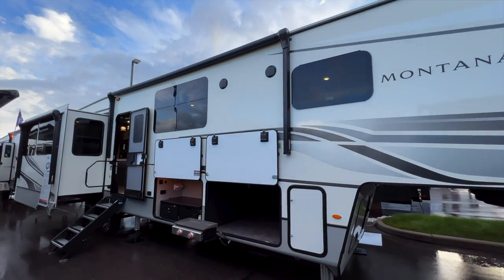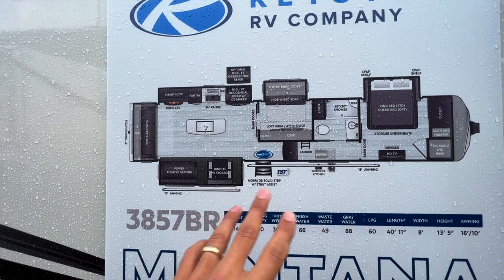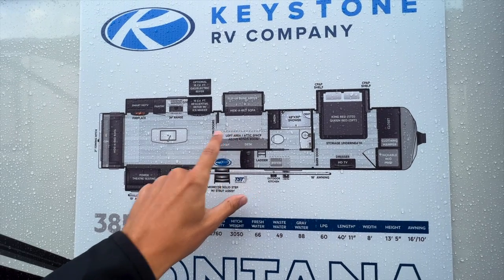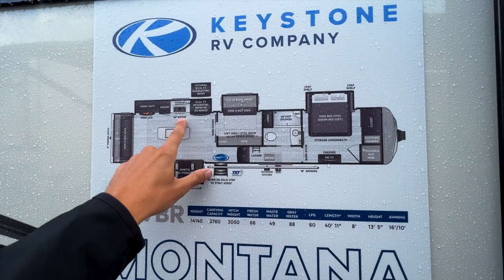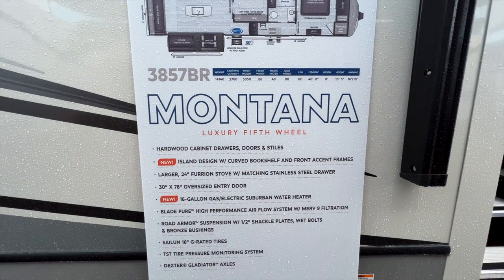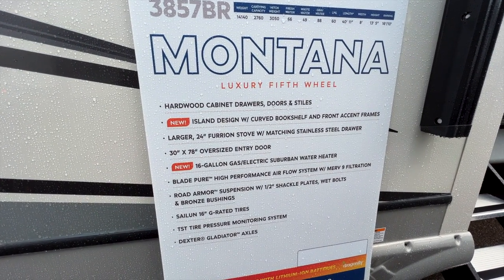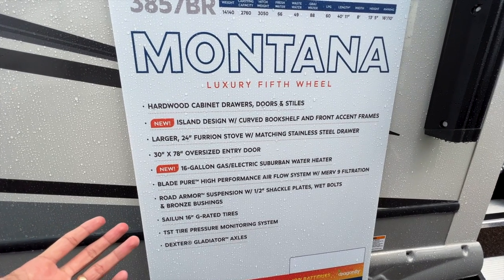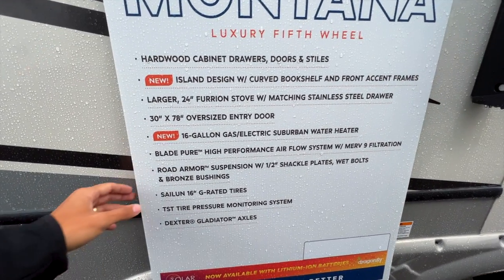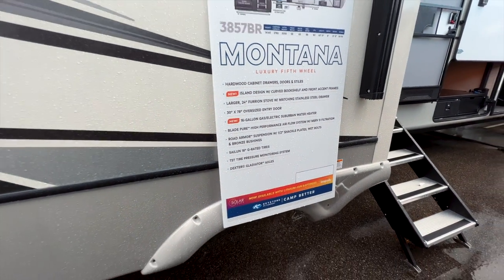This is the brand new 2023 Keystone Montana 3857BR. Looking at the floor plan layout and specs, it's the same floor plan design from last year but with a lot of changes in the mid-bunk area. There's also a new island design, a new oven, and other exciting features. For 2023, notable new features include a 16-gallon gas-electric Suburban water heater, G-rated tires, a built-in tire pressure monitoring system, and road armor suspension.